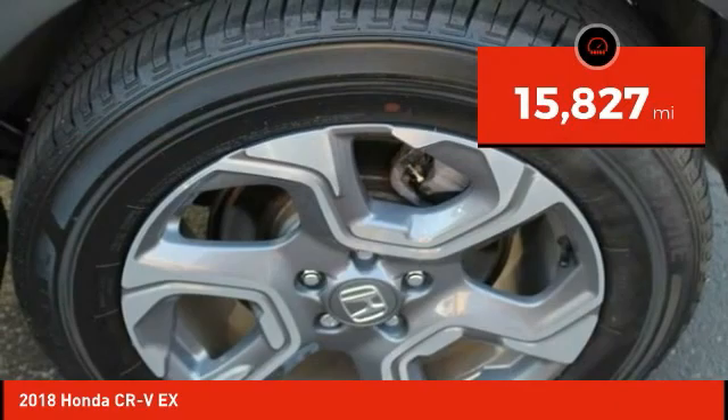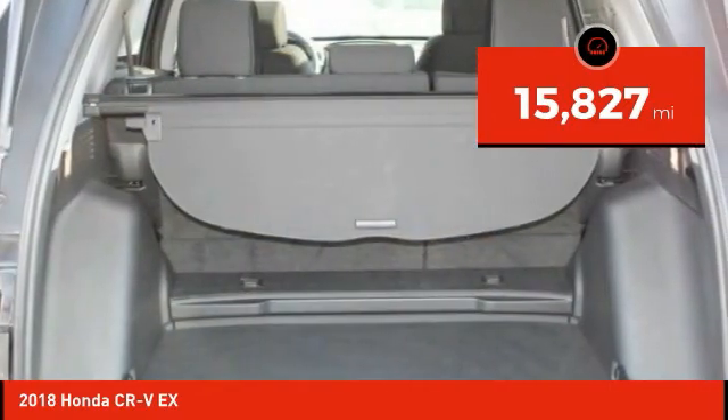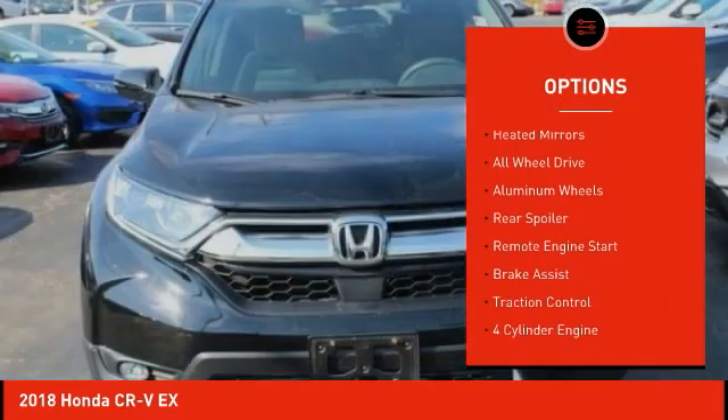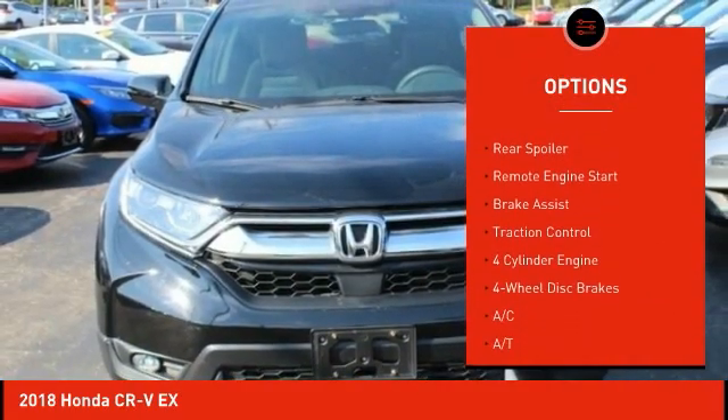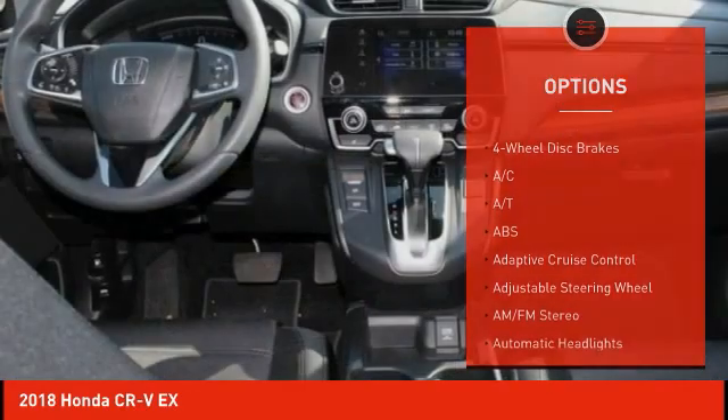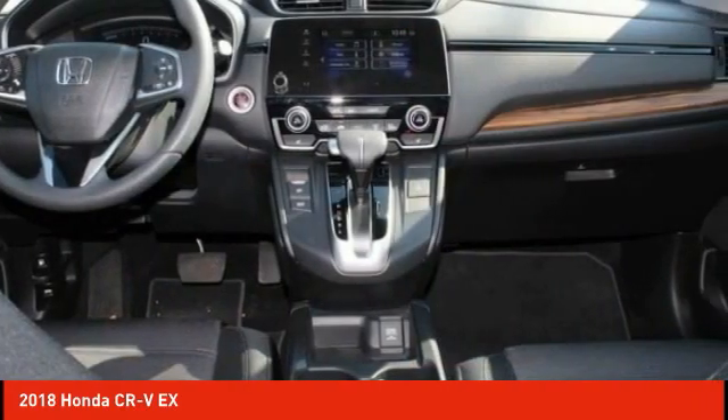This vehicle has less than 20,000 miles. Here are some of this vehicle's great options: tire pressure monitor, turbocharged, blind spot monitor, heated mirrors, all-wheel drive, aluminum wheels, rear spoiler, remote engine start, brake assist, traction control.